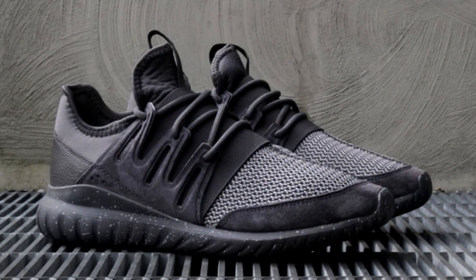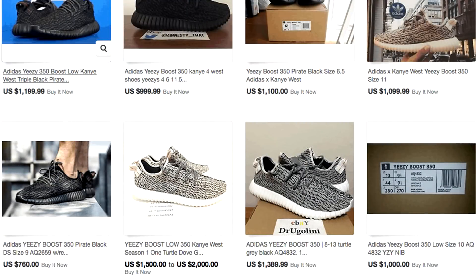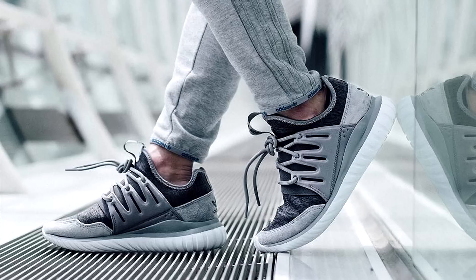Overall, the Adidas Tubular Radial is more affordable at $110, compared to the $200 you're going to pay for retail Yeezys — considering you get a chance to buy them at retail, because let's just face the facts, resale is stupid high right now. Also, the radials are available in stock at a lot of stores, so finding them won't be that hard either.